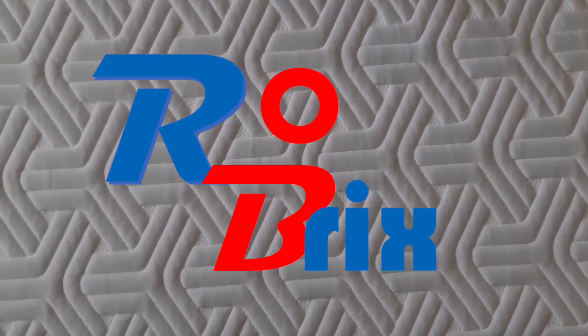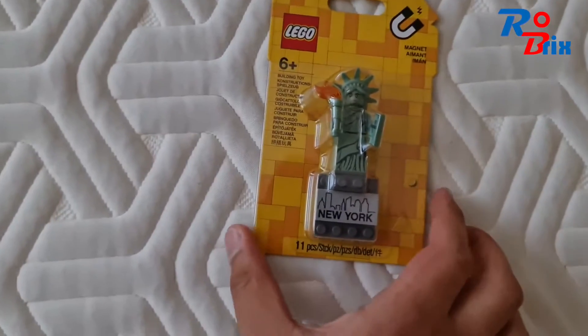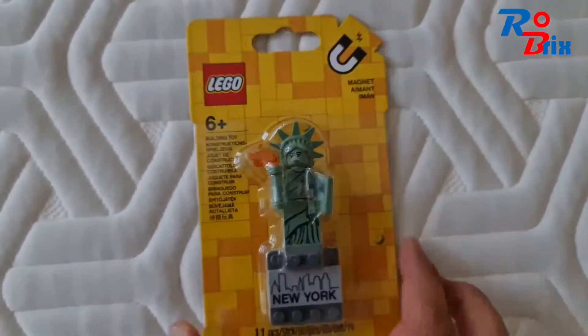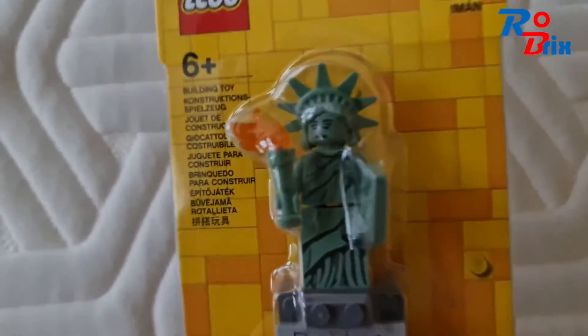Hello everyone, it's Robrix here. I just got back from the Lego store and I'll quickly show you what I got. The first thing was this Statue of Liberty magnet — it's a really cool little magnet. I was surprised they had this in the Lego store. It was only two pounds, which was a great price, so I decided to pick one up and I love the figure.